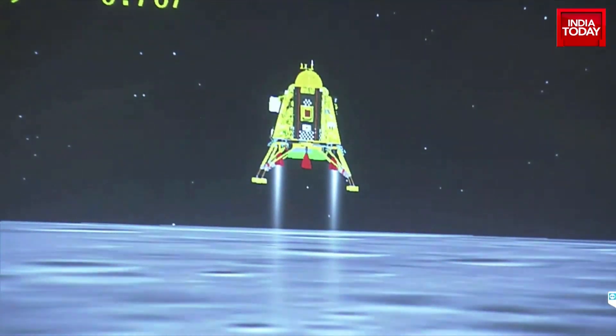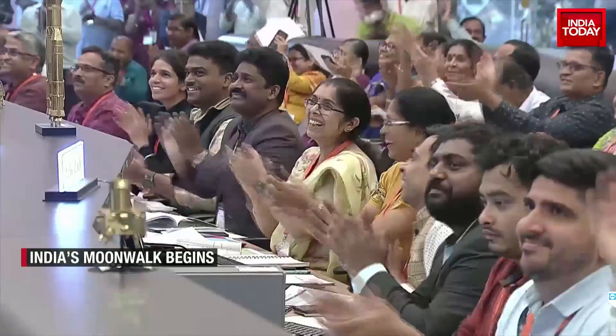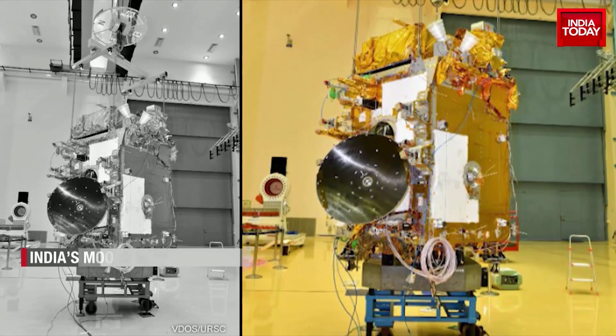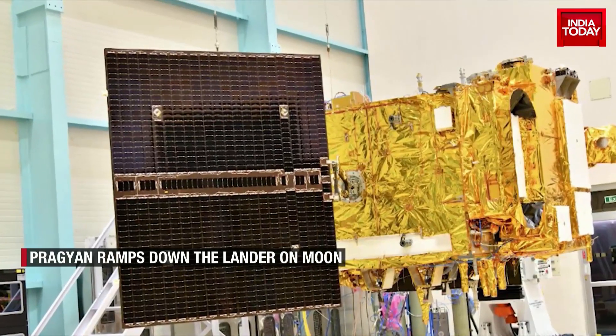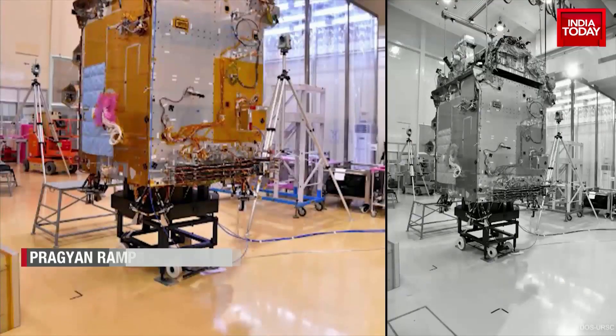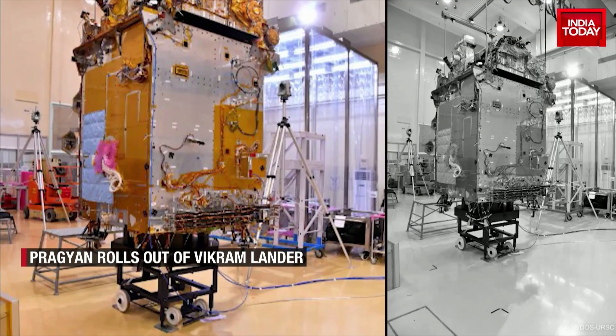The successful lunar landing will inspire more complex space missions by ISRO. India aims to embark on her first mission to study the sun. Mission Aditya will launch in September. The moonwalk is only the beginning of many such endeavors.